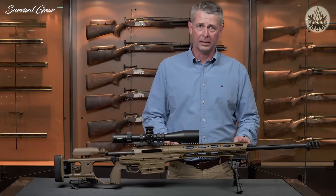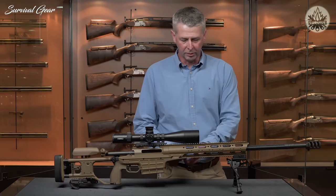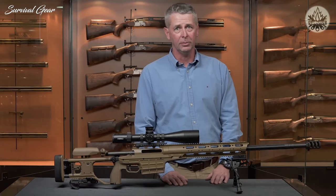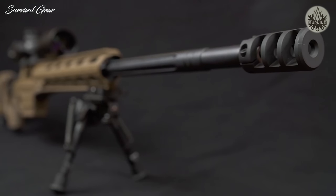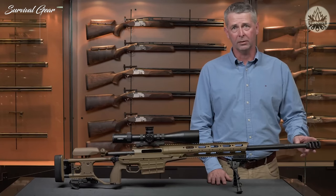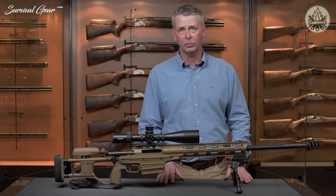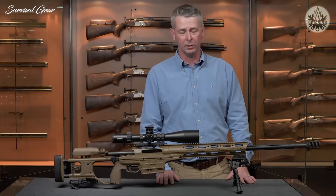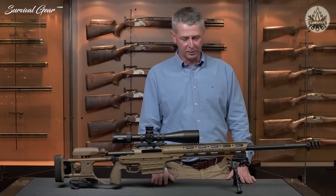The forend on the rifle comes in two different lengths — a long forend and a short forend. There is a fixed rail on the bottom, and the rifle is supplied with small Picatinny blocks that can be arranged by the user in their preferred position. Moving to the barrel, the muzzle on all barrels is threaded with an M18x1 thread and can be fitted with a Sako muzzle brake or one of the user's preference. Depending on caliber, there are multiple barrel length options: for example, 338 Lapua Magnum comes with a 27-inch, 23-inch, or 20-inch barrel, and 308 can go as short as 16 inches up to 26 inches.